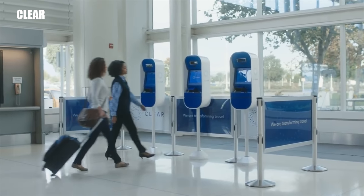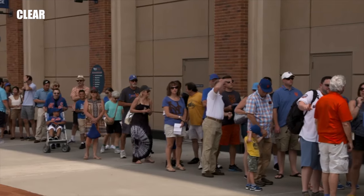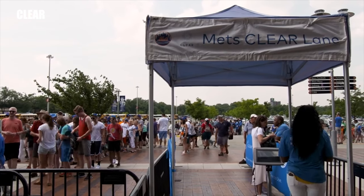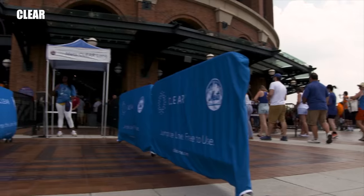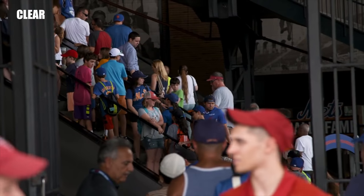CLEAR lanes aren't only available at the airport. They're also available at some major league baseball parks, so you don't have to wait in that long line to get through security to make it to your seat — you just go to your CLEAR lane and go straight into the park. CLEAR is expanding, and the trend seems to be toward concerts, museums, anywhere where there's a large gathering of people trying to get in somewhere.